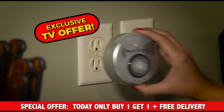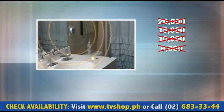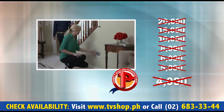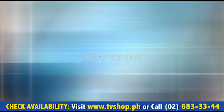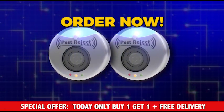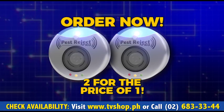And today, we have a very special, exclusive TV offer. Don't worry, you're not going to spend 20,000 pesos, not 15,000, not 10,000, not 8,000, not 6,000, not 5,000, and not even 4,000 pesos. Because we've negotiated a special discounted price direct from the Pest Reject manufacturer. And if you call in the next 15 minutes, we're passing that discount directly on to you. But wait — call now and we'll double the offer. That's right, order now and you'll get a second Pest Reject Pro for free. Now get an amazing 600 square meters of pest-free living space. That's two for the price of one.